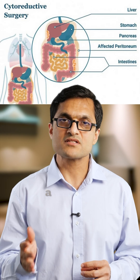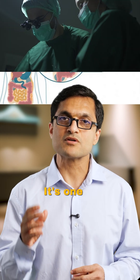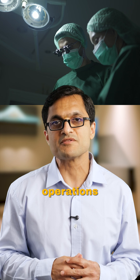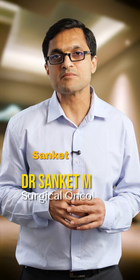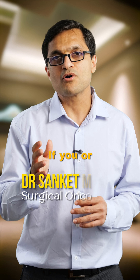Cytoreductive surgery, or CRS, is not a surgery we walk into lightly. It's one of the most complex cancer operations we perform and it requires careful planning from day one. Hi, I'm Dr. Sanket Mehta, surgical oncologist. If you or your loved one is being evaluated for CRS, here is what the planning process looks like.